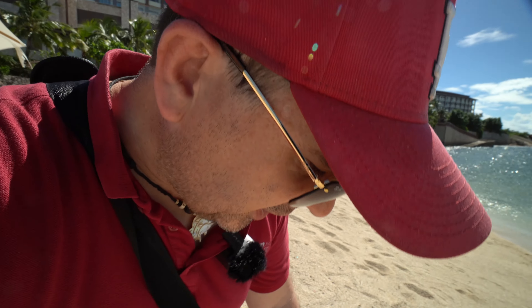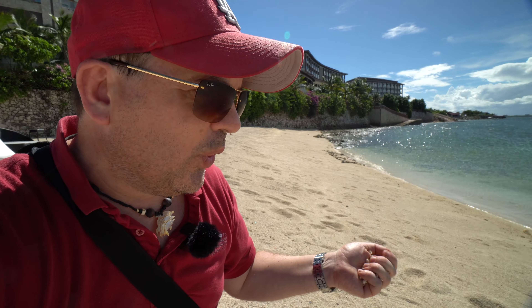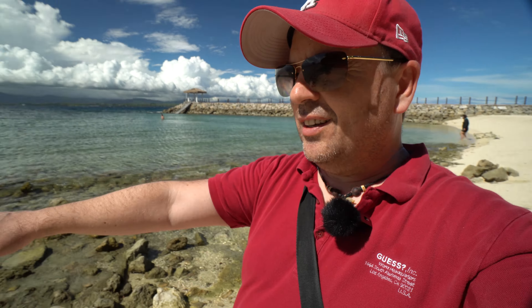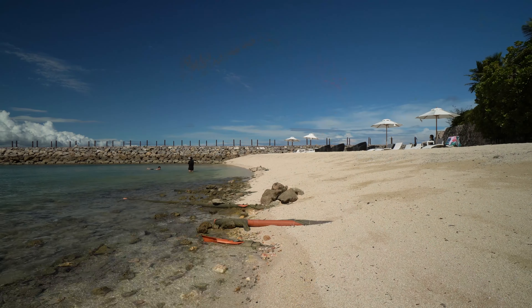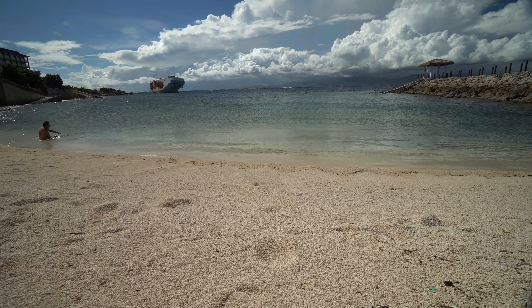The resort's beachfront is a man-made beach, and as you can see, it's quite gravelly — not the soft white sand you'd expect in paradise. It's rocky on one end, with pipes sticking out. Honestly, the beach is pretty disappointing — better to swim in the pool. Cebu has some beautiful beaches it's famous for, but this isn't one of them. They do have plans to redevelop the beach area in the future.